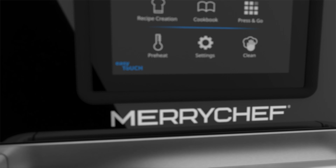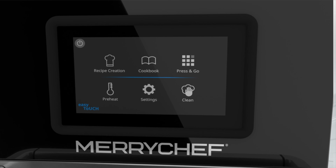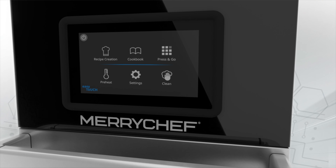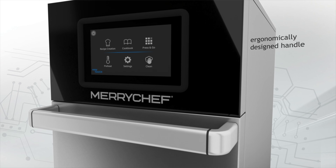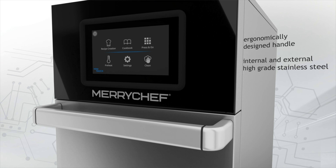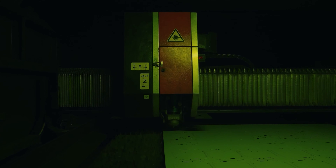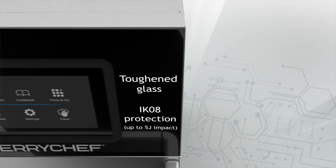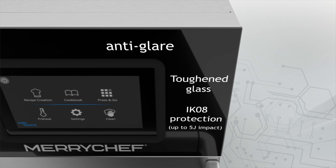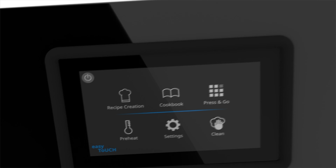A revolutionary new design, a re-engineered controller, advanced connectivity — this is the new Merrychef Connex range, with class-leading manufacturing for unprecedented durability. The robust glass surround houses a high-definition seven-inch touchscreen for unrivaled performance and looks.